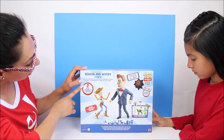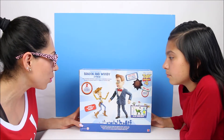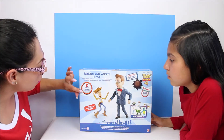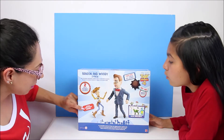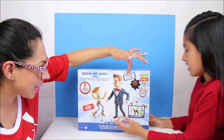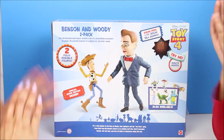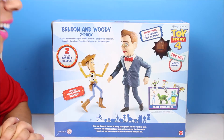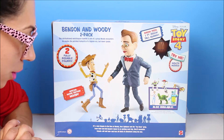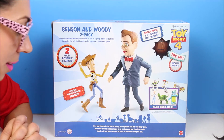Outside it says this old-fashioned ventriloquist dummy is one of a group Woody encounters. He exudes the polished formality of a bygone era, but never speaks. Two fully posable figures — special movie edition Woody and the new one, Benson. A new chapter in the lives of Woody, Buzz Lightyear, and Toy Story. From their new kid Bonnie's house to an exciting road trip, they are gonna encounter friends that are old and new and face all kinds of adventures along the way.